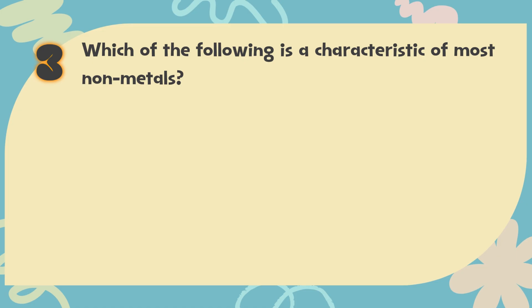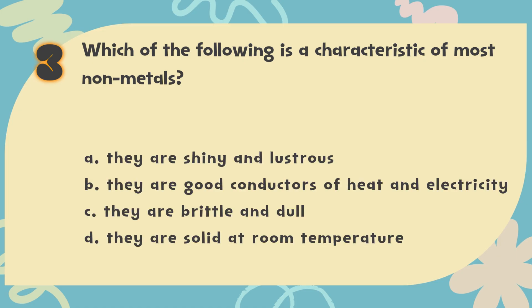Number 3. Which of the following is a characteristic of most non-metals? The choices are: A. They are shiny and lustrous, B. They are good conductors of heat and electricity, C. They are brittle and dull, D. They are solid at room temperature.